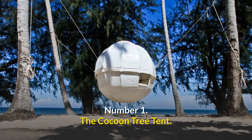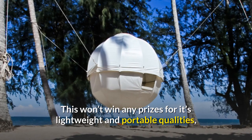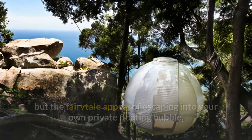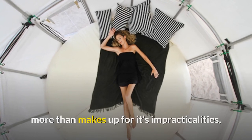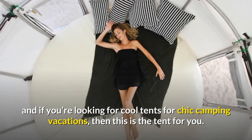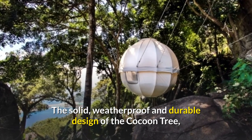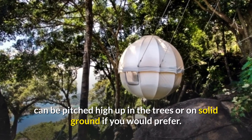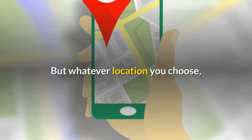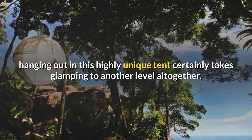Number 1: The Cocoon Tree Tent. This won't win any prizes for its lightweight and portable qualities, but the fairytale appeal of escaping into your own private floating bubble more than makes up for its impracticalities. If you're looking for cool tents for chic camping vacations, then this is the tent for you. The solid, weatherproof and durable design of the Cocoon Tree can be pitched high up in the trees or on solid ground. But whatever location you choose, hanging out in this highly unique tent certainly takes glamping to another level altogether.